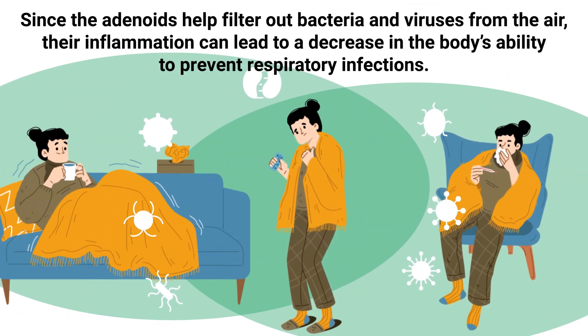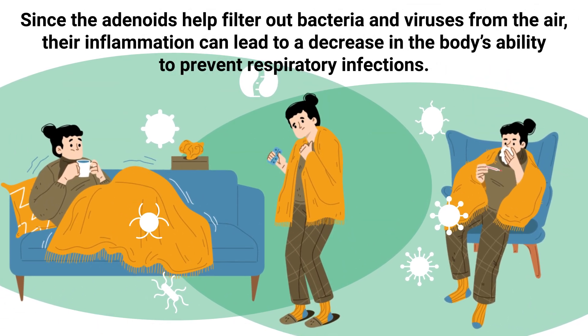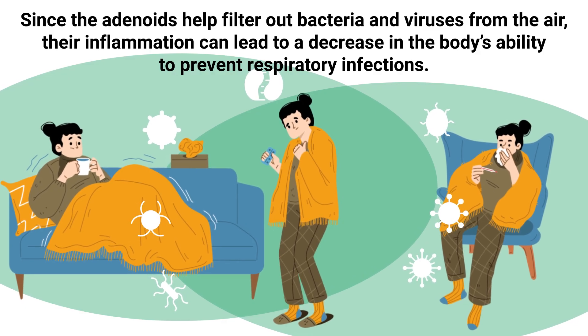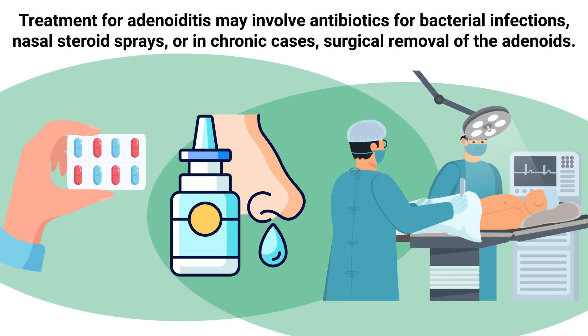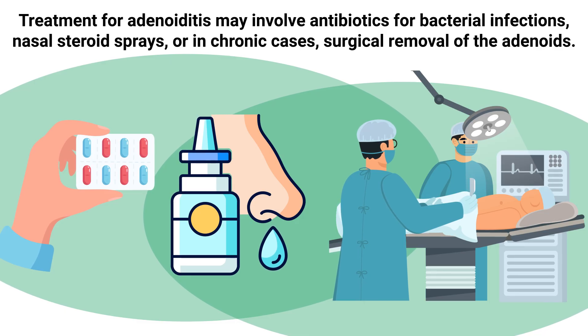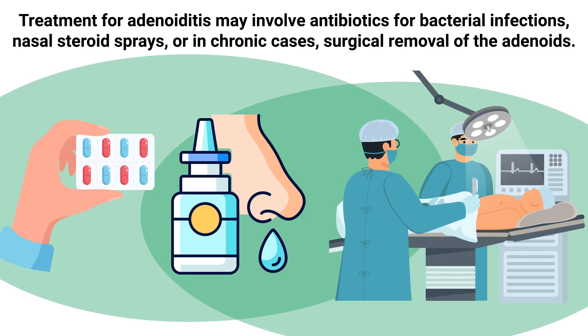Since adenoids help filter out bacteria and viruses from the air, their inflammation can lead to a decrease in the body's ability to prevent respiratory infections. Treatment for adenoiditis may involve antibiotics for bacterial infections, nasal steroid sprays, or in chronic cases, surgical removal of the adenoids.